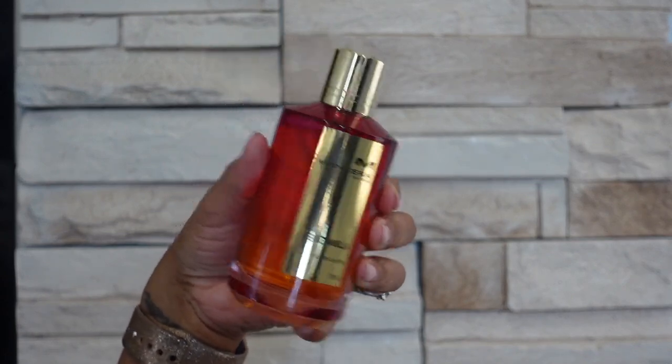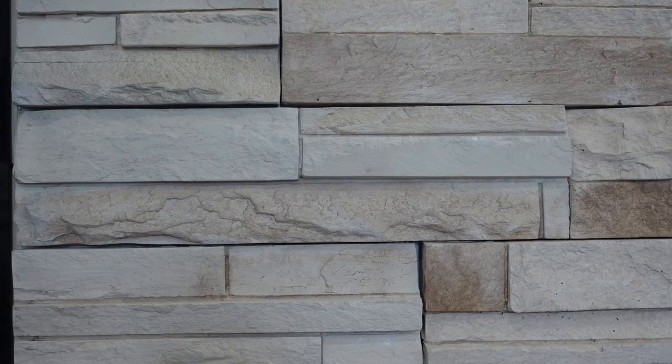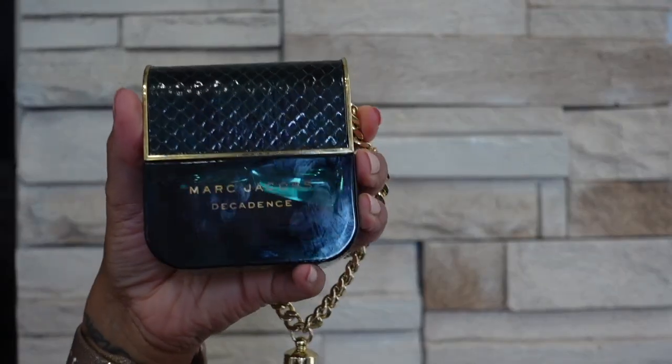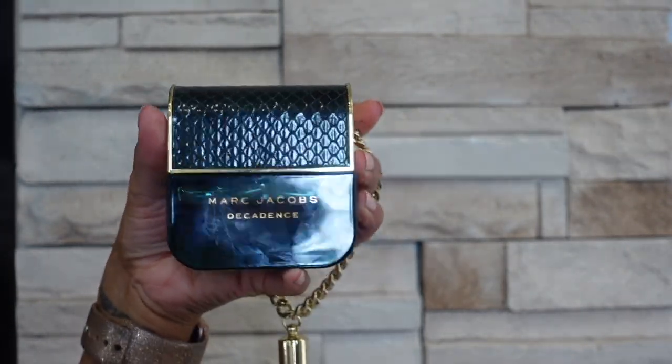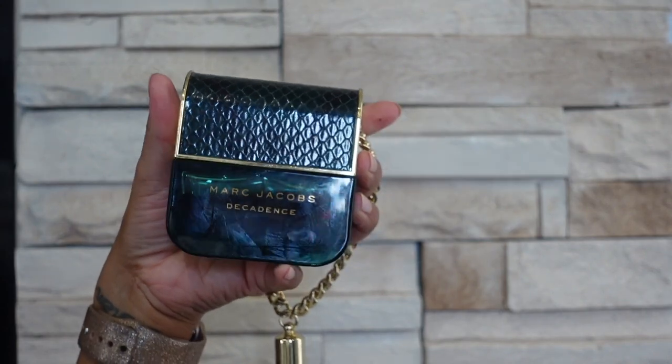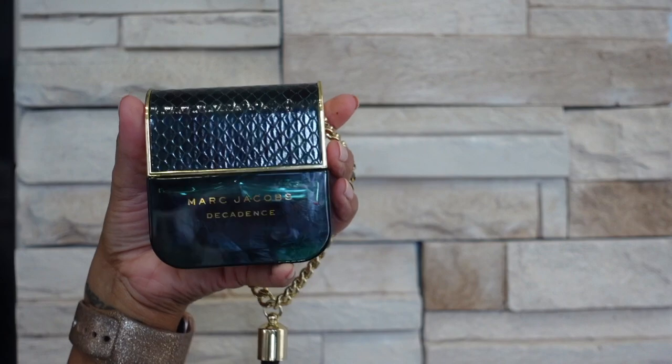Next up is Velvet Vanilla — this one is a bubblegum tuberose scent, quite sweet, quite thick. But because of that floral nature to it I feel like I can wear this in the spring — maybe not the summer because it's a little bit too heavy, but definitely spring and all the other seasons.